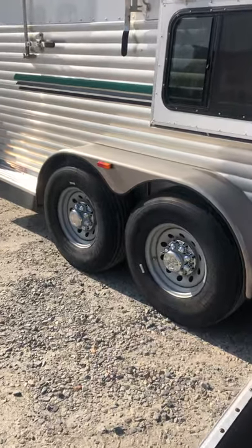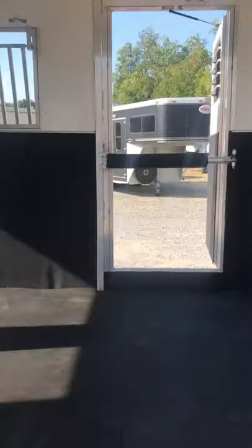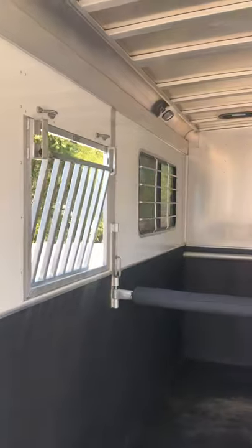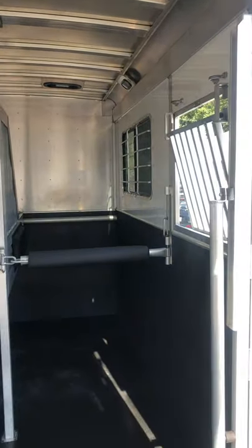Four brand new tires. Full size escape door. It's got six pop-up roof vents for ventilation and a long sun spot there.